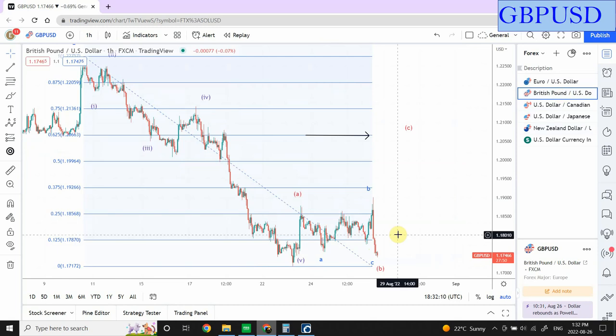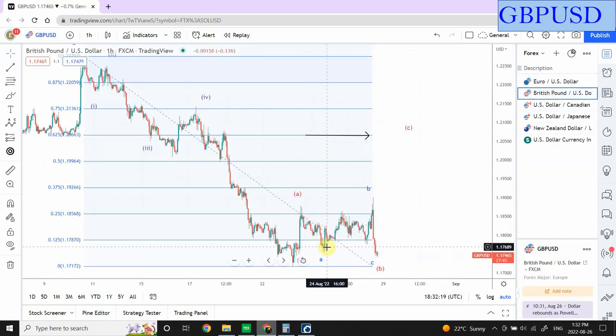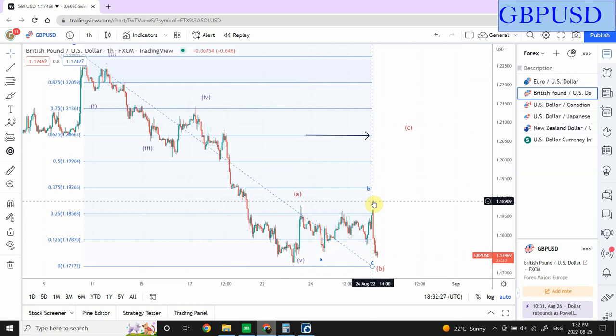Let's have a look at British pound, which is showing that pattern much better and much clearer than euro — especially the buildup right over here. I'm considering this whole price movement as wave A of an expanded flat, this as wave B where we have created a new high beyond the start of wave A, and right now we are going through wave C. This is once again an accumulation pattern. The larger correction is wave A, wave B, and because of this much accumulation we can now confidently say we are going upward. I'm still bullish on British pound and still bullish on euro.